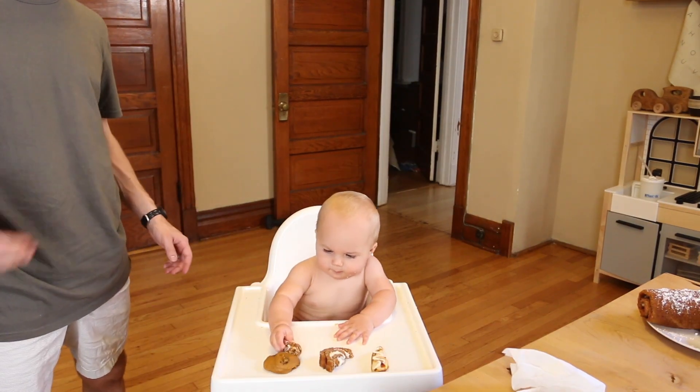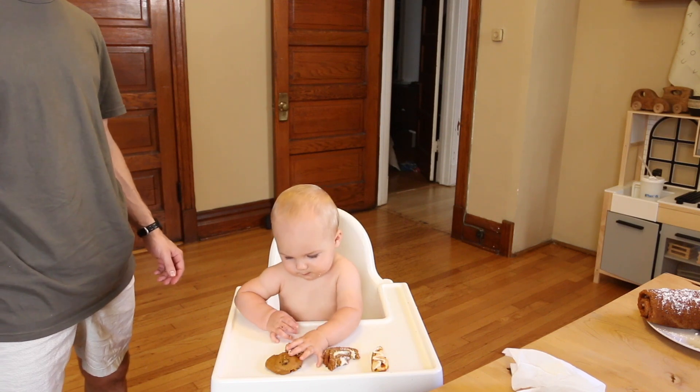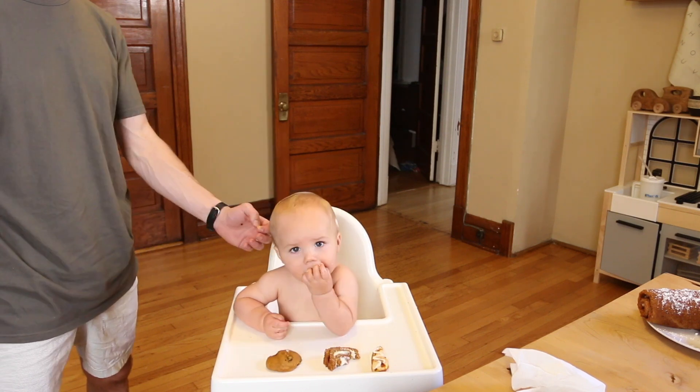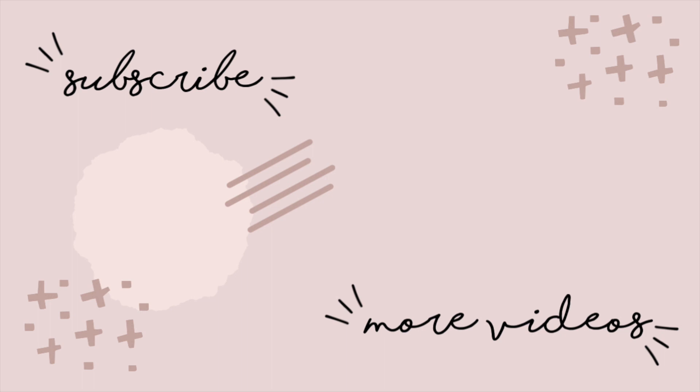That a boy, going for the healthy protein ball! Oh, he's going — he just wants everything. And did you know he has a bunch of cheese in his hair? Yeah. That is it for this video. Thank you guys for watching. Bye-bye!